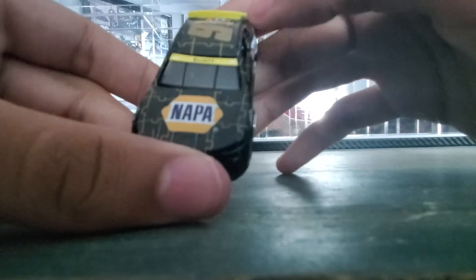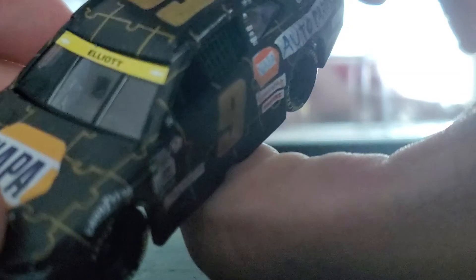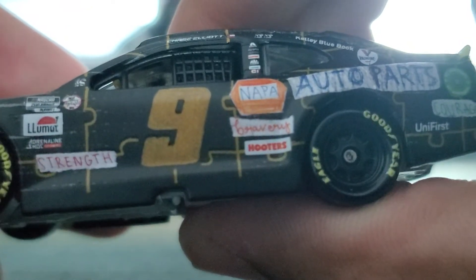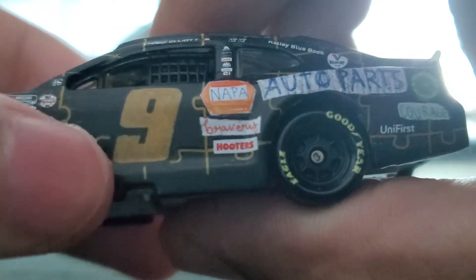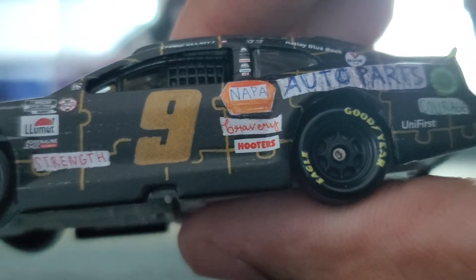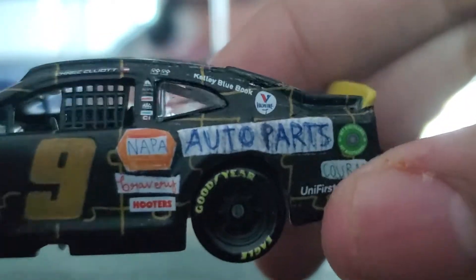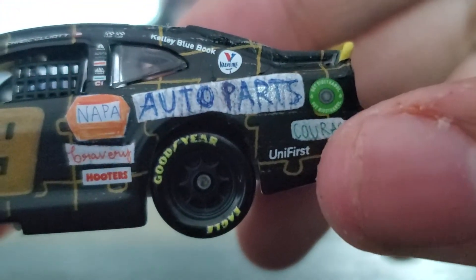If anybody watching this video also has birds and you know the struggle of them chirping all the time, then please like the video. So we have Napa on the hood with a bunch of puzzle pieces that look like the number 9 there. The playoff banner is on there. Lumar, Adrenaline, A-Shock on there. Strength written there, kind of like on a piece of paper drawn by a kid. Playoff round 16 on there. The 9 and the Napa logo look like they've been drawn on there, but it does look kind of cool — I actually like it.